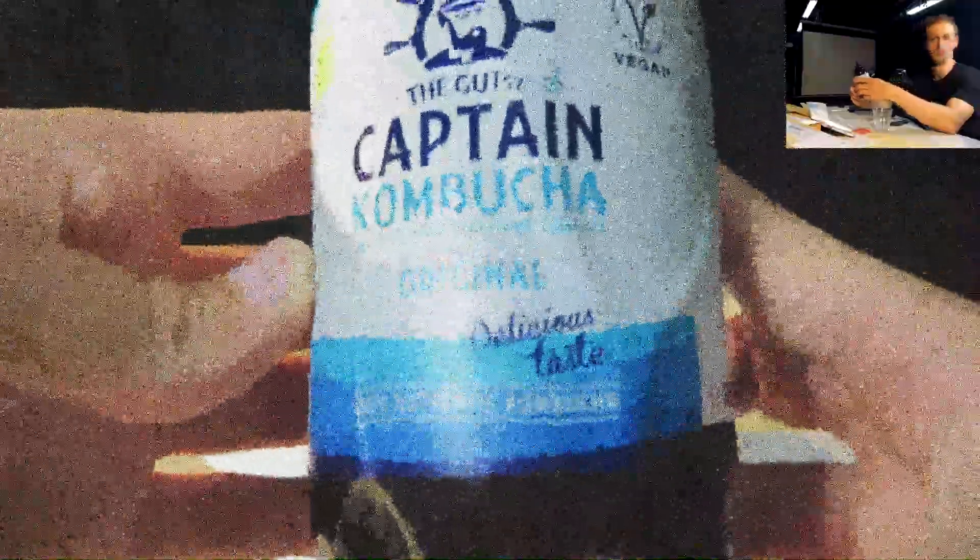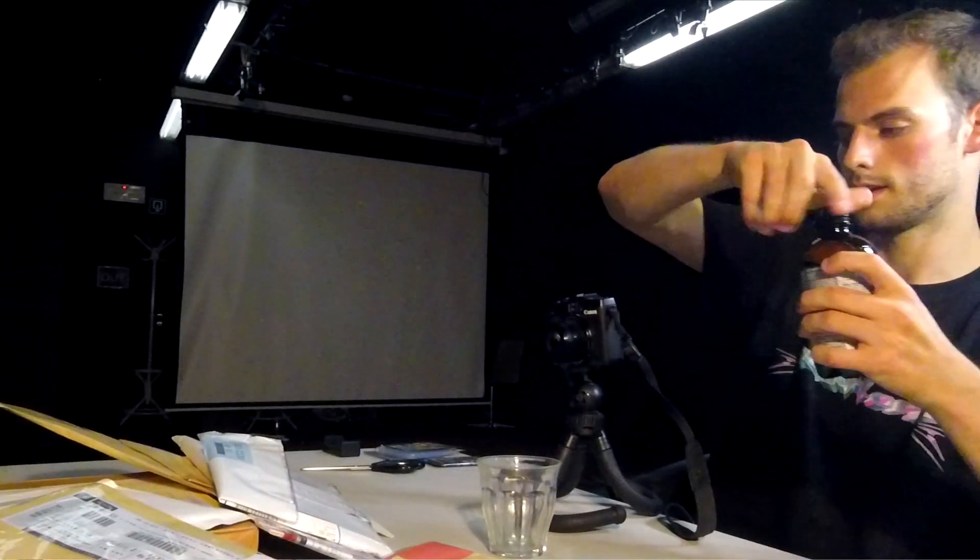100% authentic kombucha. Takes a little sip. Yeah, that definitely tastes fermented.